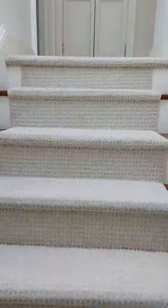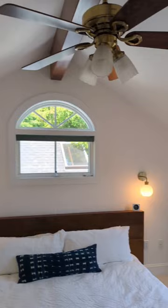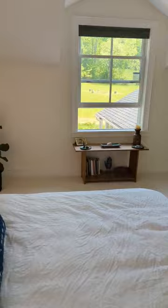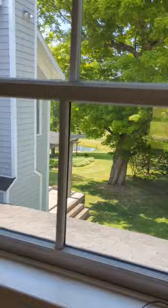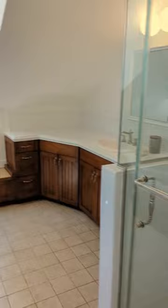Let's head upstairs and check out the primary suite. I just love how sunny and spacious this primary bedroom is, with space for a king bed and anything else you need. There are lots of closets — one in the room and a few in the hallway. The primary bathroom gives you lots of room with a shower, tub, and toilet closet with a bidet.